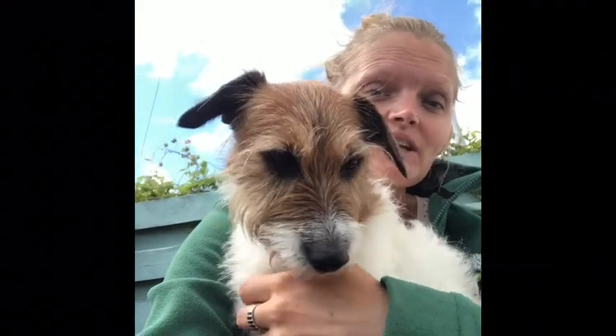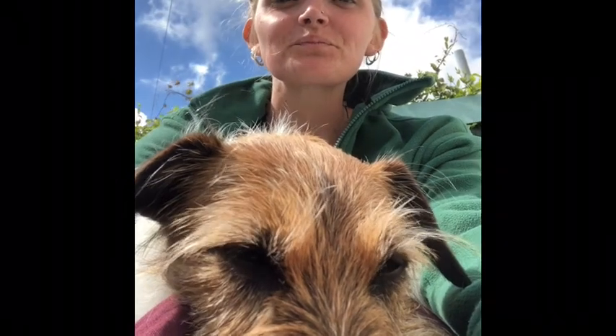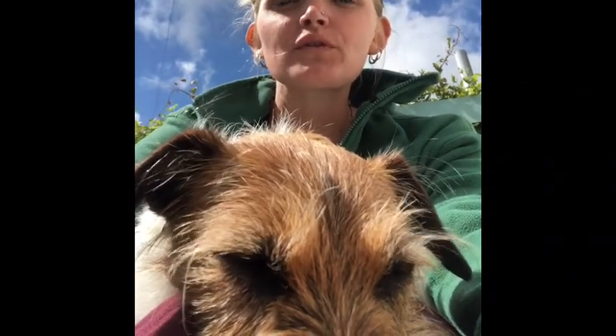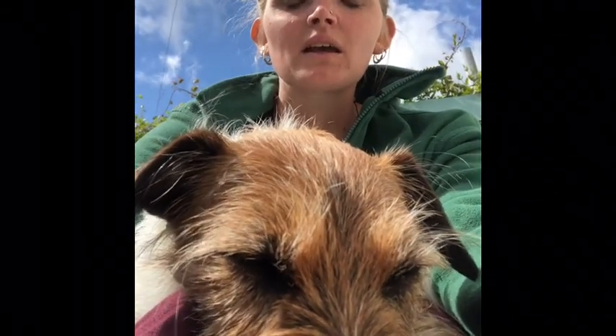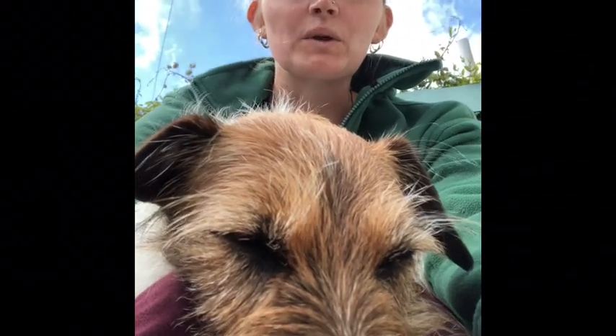Did you find it calmed you down? Or maybe with the dragon breath it fired you up a little bit and gave you some energy? This week we are going to be exploring a couple more animals, and also using props. As we said before, breathing helps to focus the mind, calm you down, and helps to get rid of that negativity, stress, or fear.